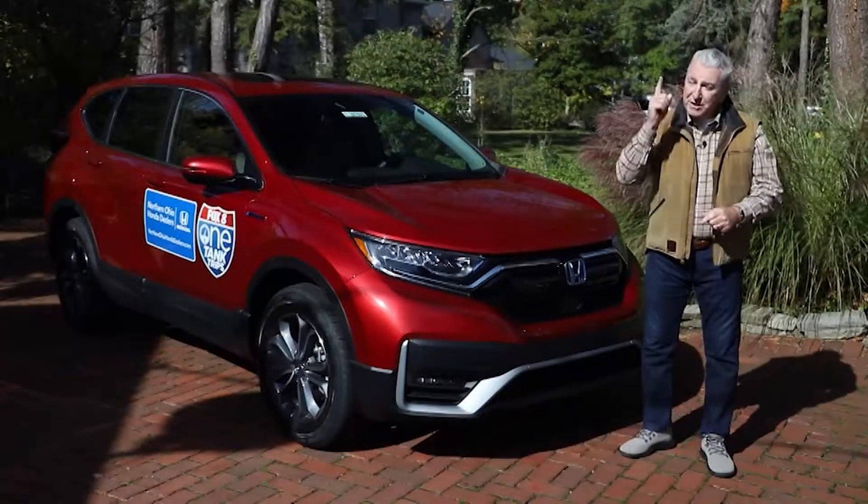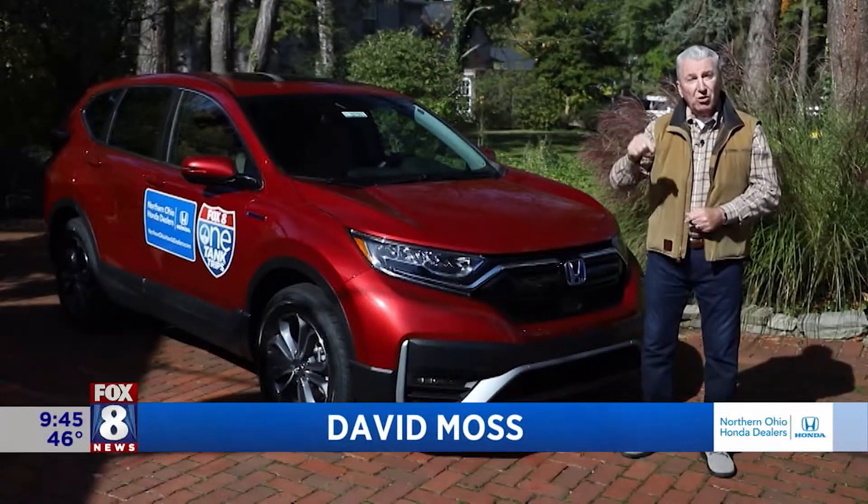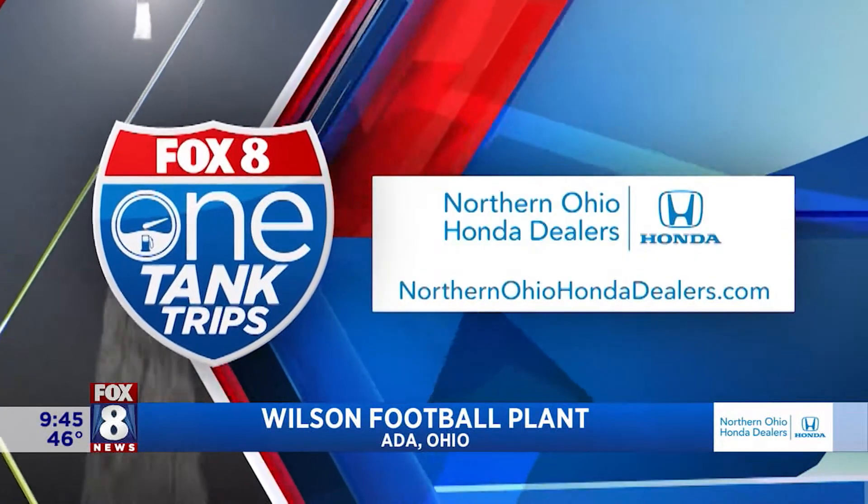4,000 balls a day. That's right. Since 1955, every football used in the NFL has been made right here in Ohio. We're headed to the Wilson Football Factory — it's a one-tank trip.